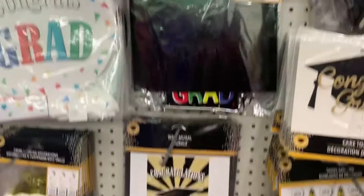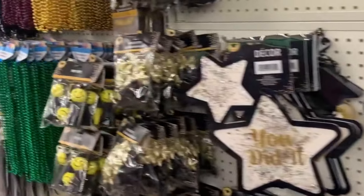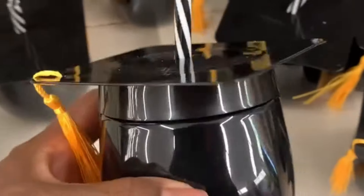Here we are in the grad section. They've definitely stepped up the section from last year — great decals and all the party favors. Look how cute these little sippy cups are for the little graduates! And this is a really heavy, thick platter that can go beyond just graduation season — like Fourth of July, birthdays, or anniversaries.